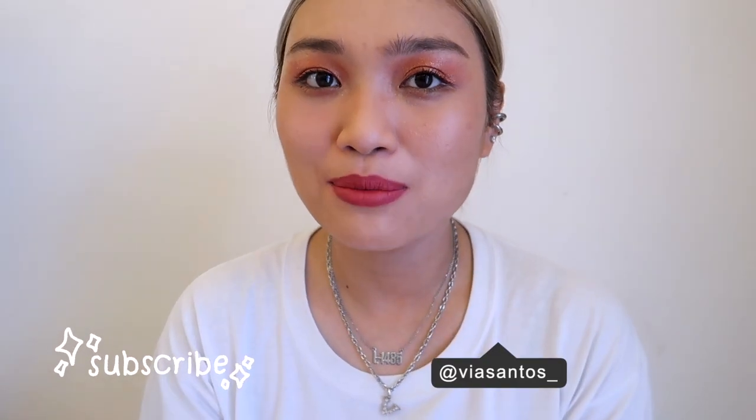I'll leave the links to these lip products — the newest lippy from Chuchu Beauty — in my description box below if you're interested. Overall, I liked them, and those three shades I mentioned are my favorites. They're great because they cater to everyone. If you haven't subscribed yet, I hope you click the subscribe button and the bell beside it to be notified when I upload. Follow me on Instagram and TikTok at guiasantos underscore. If there are products you want me to try, let me know in the comments below — I'll check them out. See you and thank you for watching. Bye-bye!